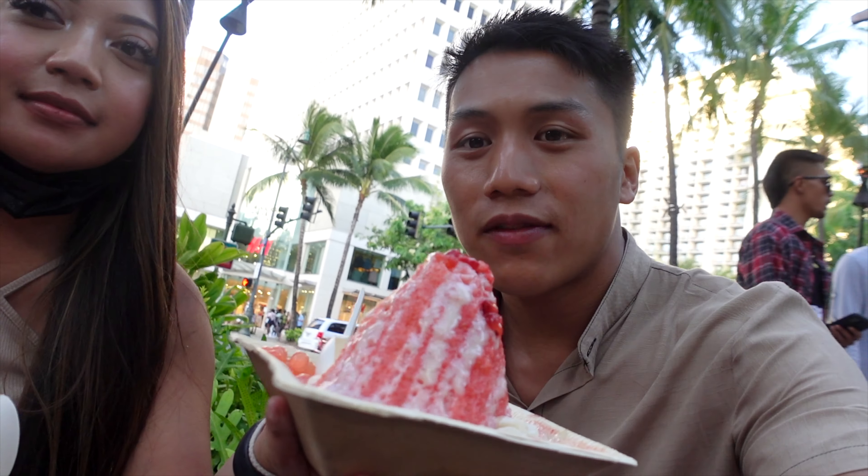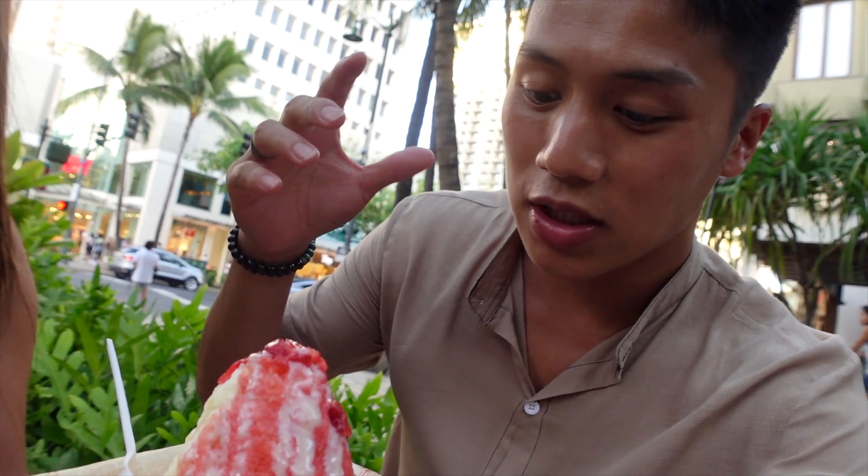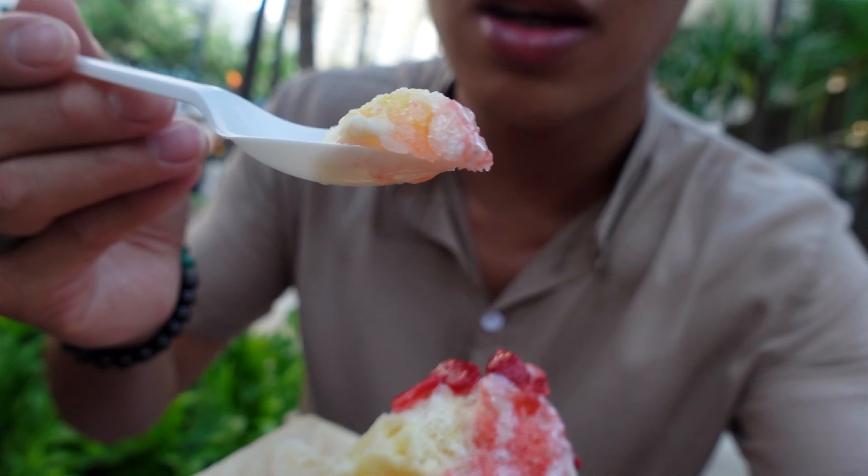All right, now we have the shaved ice right here. See the passion fruit — the little seeds of the passion fruit — and then you can see the strawberry topping, the mochi, the shaved ice, the condensed milk, and popping boba. Let's go give it a try. Just a little koi cup right here. Look at that.